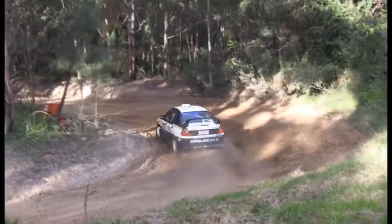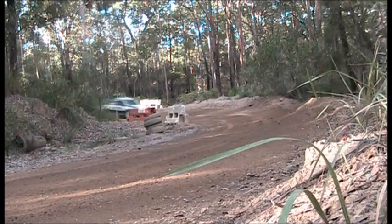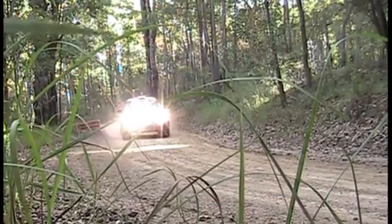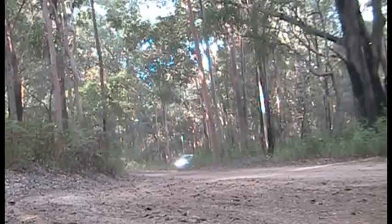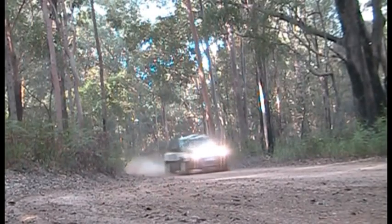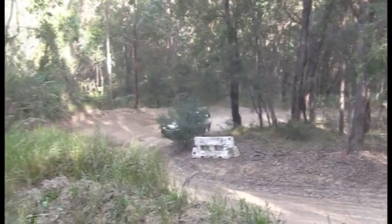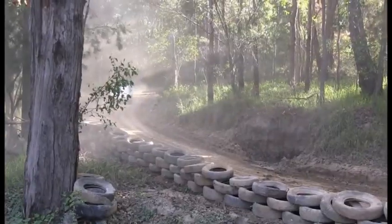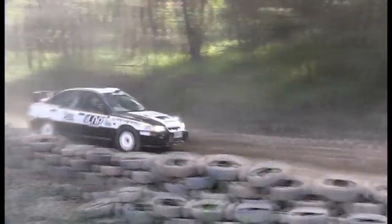Next out on the course here is an Evo 4 of Lewis. Mitsubishi's Evos of course are great rally cars. I don't think these are sold in Australia, so they're not as popular as the Subaru — simply from an availability standpoint, and possibly a spare parts standpoint.